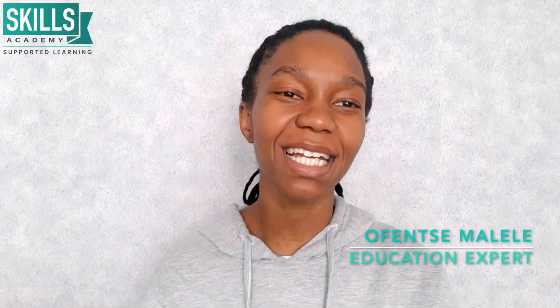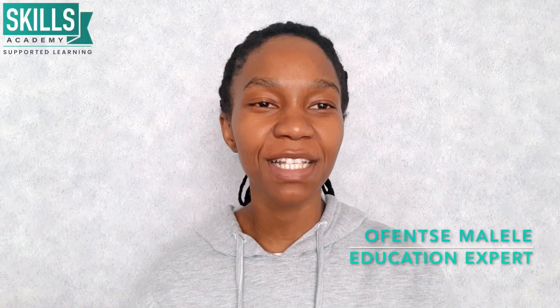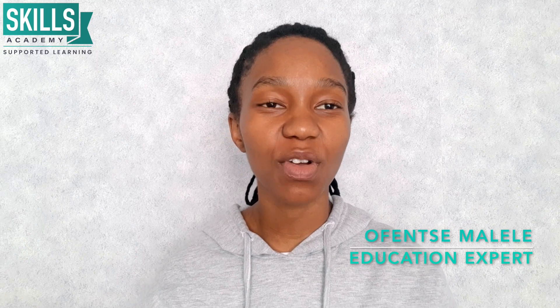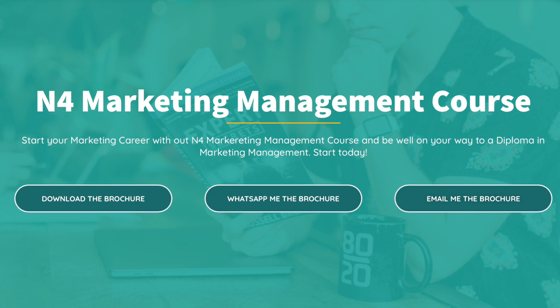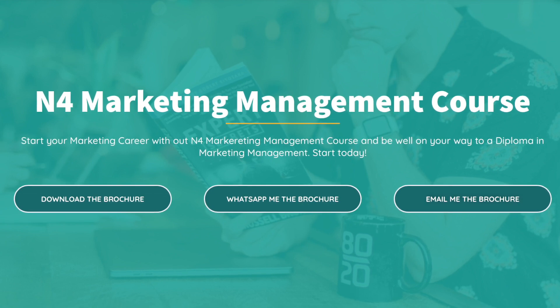Hi guys, welcome back to the Skills Academy YouTube channel. My name is Ofenza Malela, I'm your education expert, and in today's video we are going to be talking about the Marketing Management N4 National Certificate course.